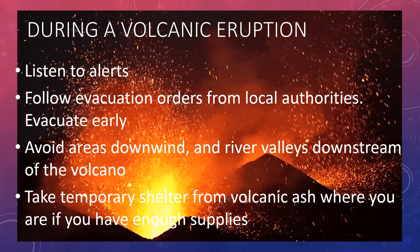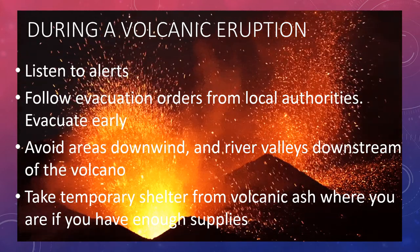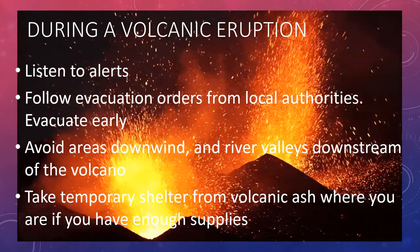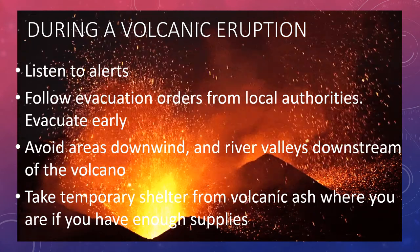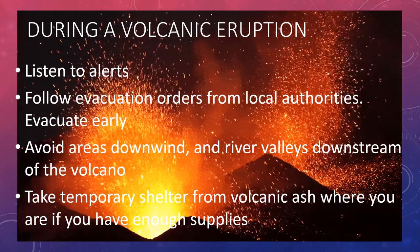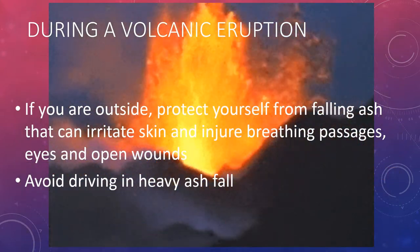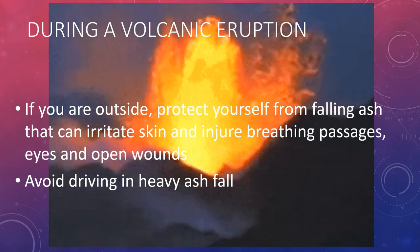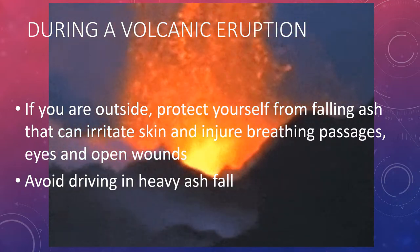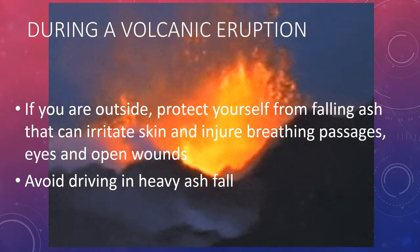During a volcanic eruption, listen to alerts. Follow evacuation orders from local authorities and evacuate early. Avoid areas downwind and river valleys downstream of a volcano. Take temporary shelter from the volcanic ash where you are if you have enough supplies. If you are outside, protect yourself from falling ash that can irritate skin and injure breathing passages, eyes and open wounds. Also, avoid driving in heavy ash fall.